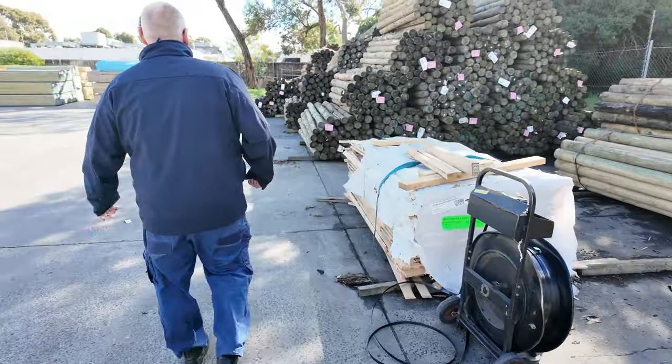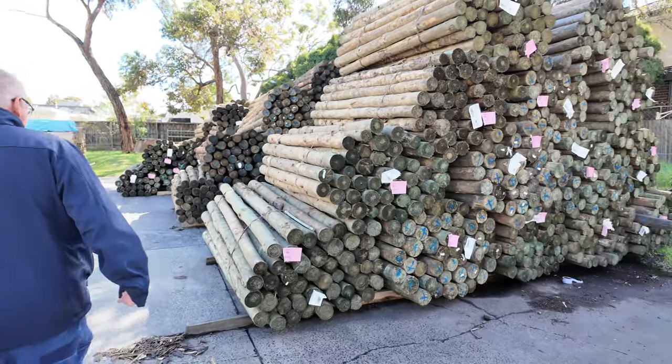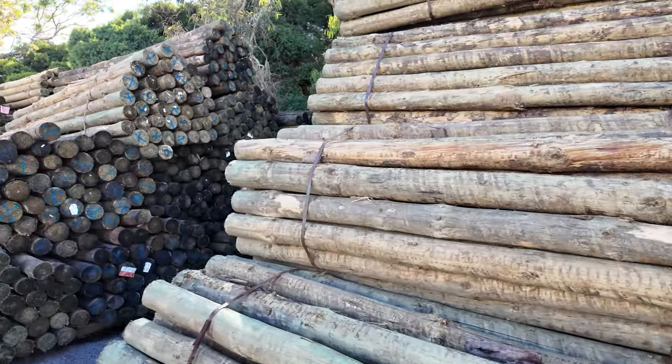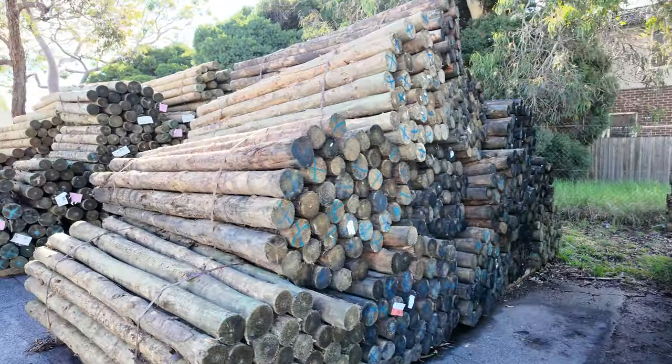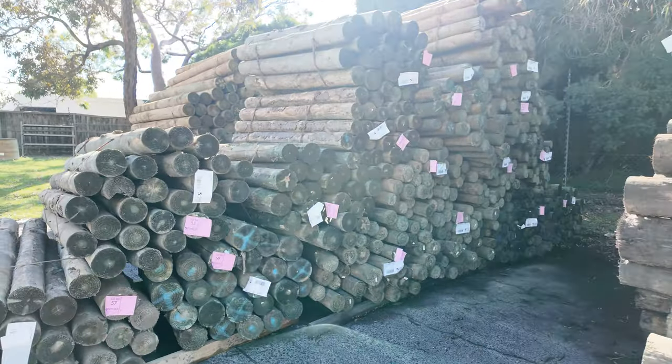Making our way down along here — plenty of treated pine poles once again, the old Cameo poles in this week. Various sizes and lengths, as you can see — all listed up in the catalog.